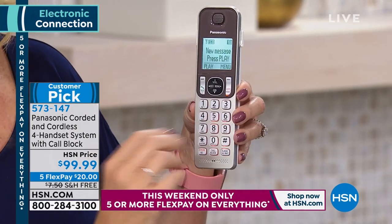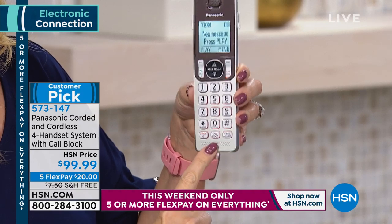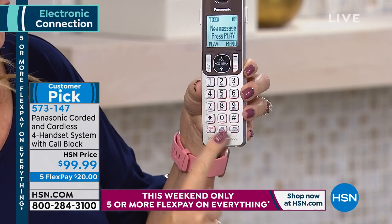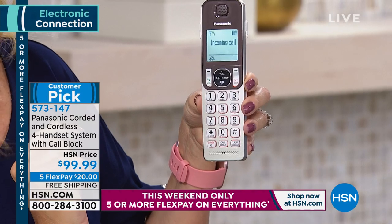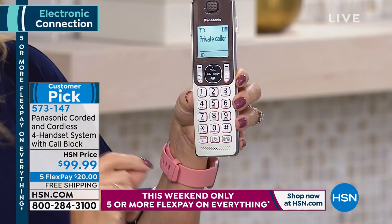There's even a built-in baby monitor and sound detector. And here's the number one top feature everyone is looking for: the dedicated call blocking button. It's on every single handset. With the touch of one button and a confirmation, you can instantly block up to 250 names and numbers.